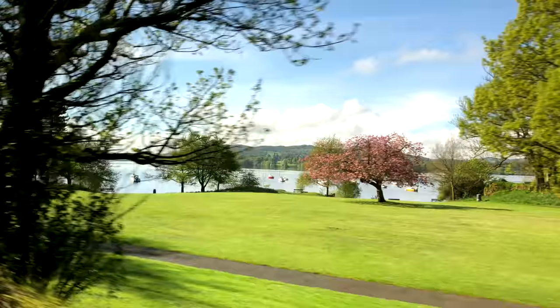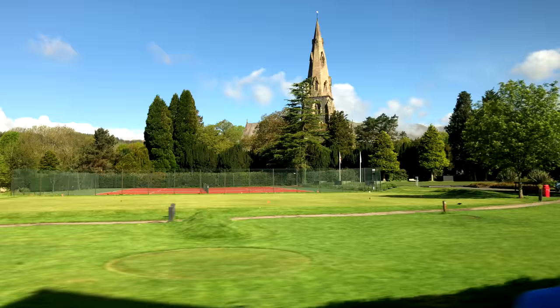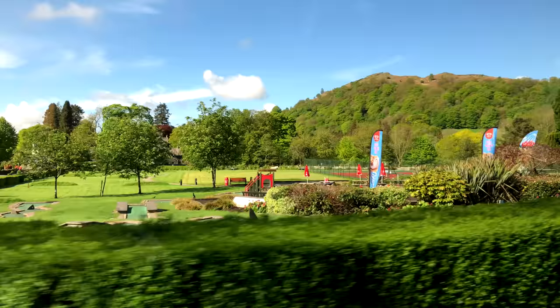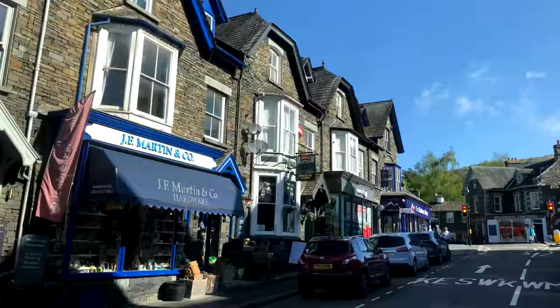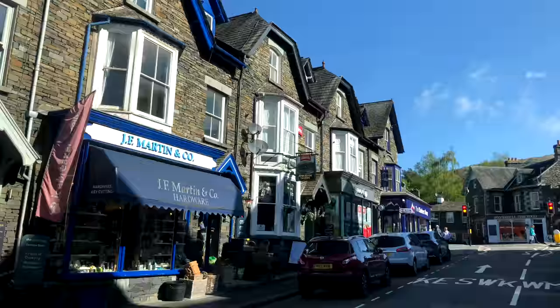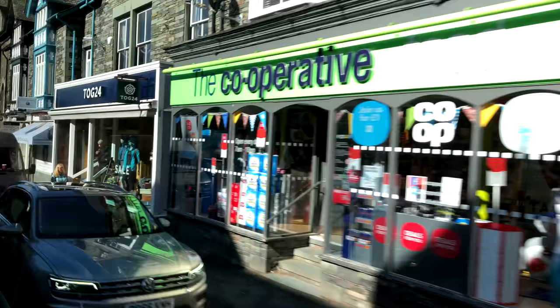There are ruins of an ancient Roman barracks in an adjacent field, but we're continuing into Ambleside town for a quick drive-through. Its population of a few thousand makes it one of the main towns of the Lake District, with many shops, restaurants, bed and breakfasts, pubs and hiking trails, making it a good home base for a lakes visit. Ambleside is a favorite center for tourists of every kind, with its natural beauty, convenient situation, and good road network.